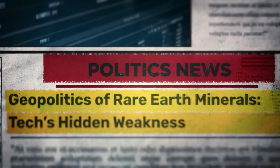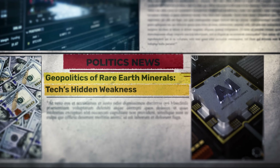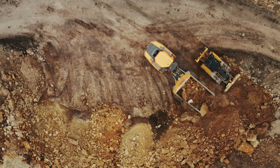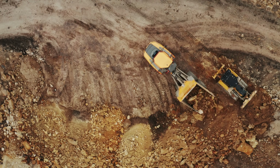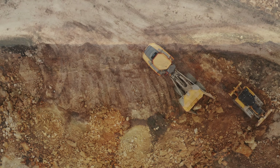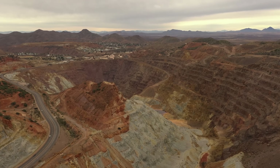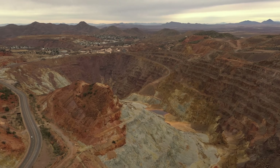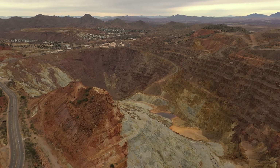Another unique aspect is Australia's position versus China. Rare earths have been historically dominated by China, which produces over 80% of global supply. Mount Weld, however, turned Australia into a non-Chinese source of these critical elements. Lynas, fed by Mount Weld, remains the only significant rare earths producer outside China as of the mid-2020s. Governments around the world — from the US to Japan and across Europe — have a keen interest in Lynas' success because it provides a more secure and diversified supply of rare earths for high-tech industries. It's not an exaggeration to say Mount Weld is a linchpin of Western rare earth supply chains, making it a geopolitical asset as well as an economic one.